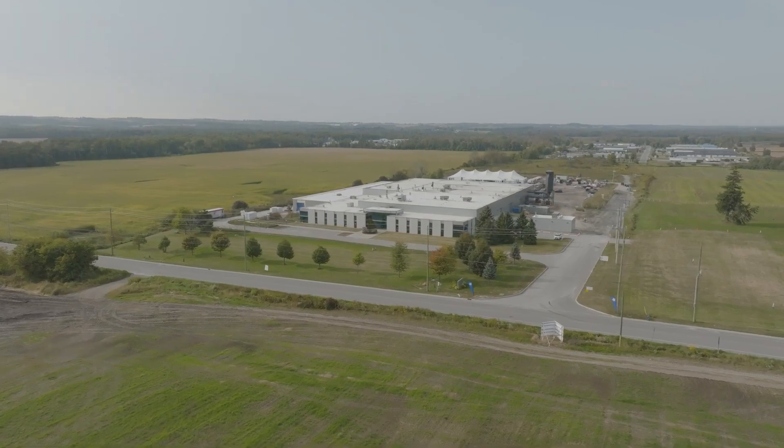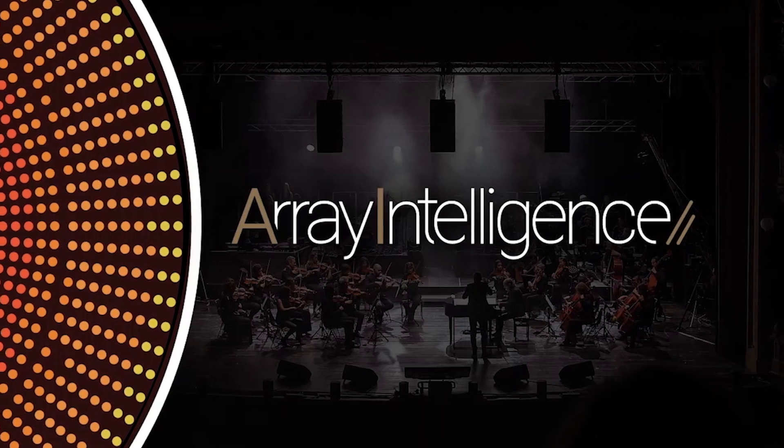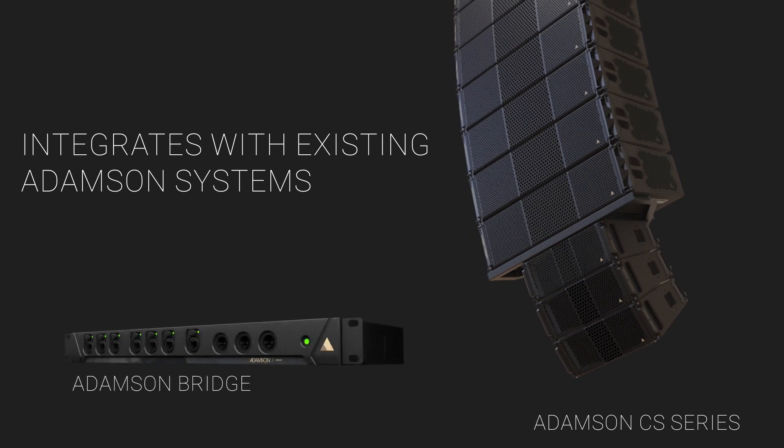After years of in-house development and testing, the launch of VGT starts a pilot phase with a handful of exclusive partners extensively using the VGT on the road. The first deployments received nothing but positive feedback. Using the array intelligence software allows for seamless integration of VGT with our CS series, while the Adamson Bridge closes the gap to integrate all legacy ground-amplified systems.